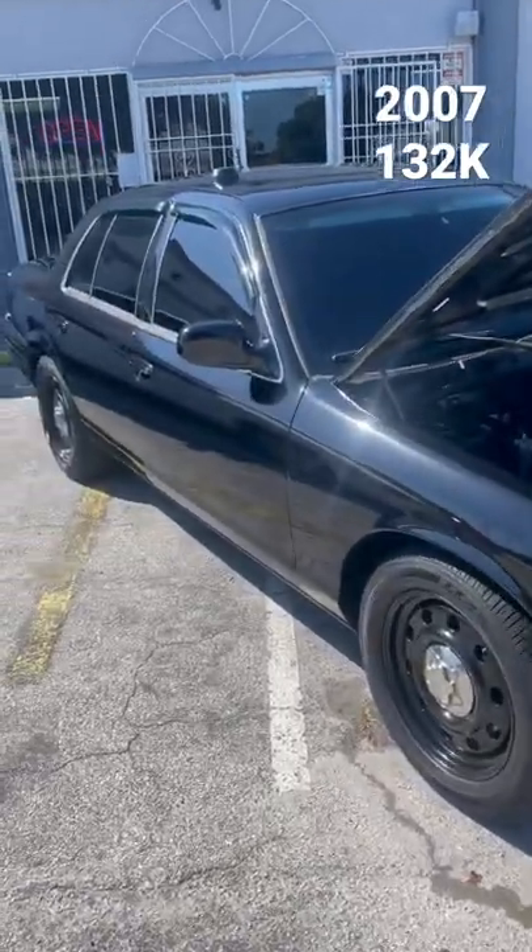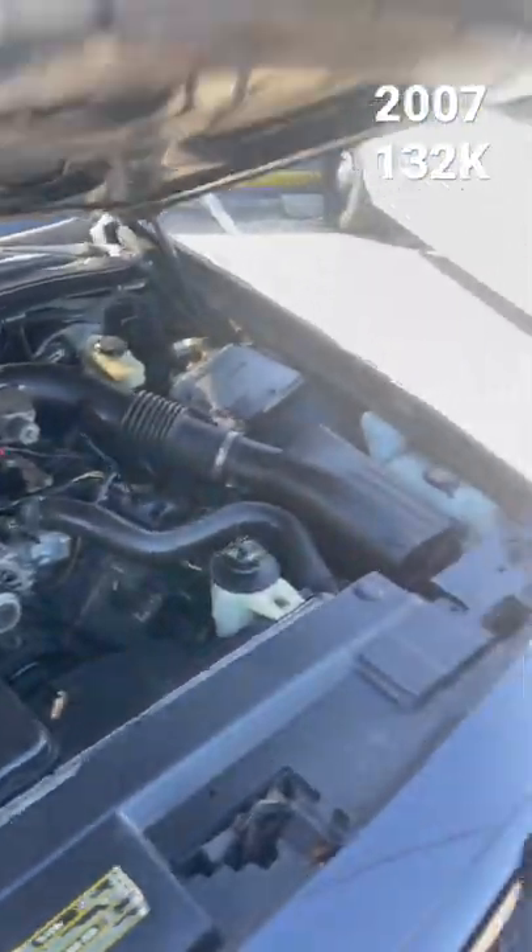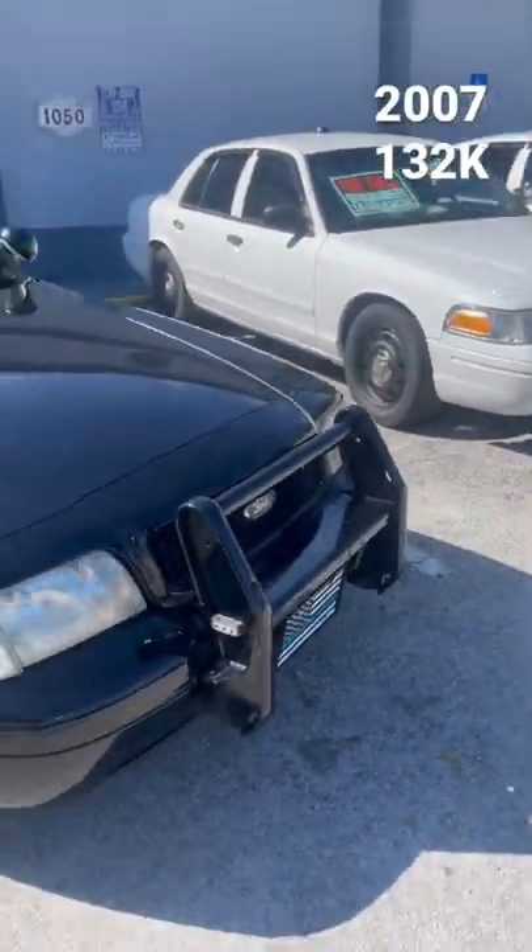All right, we're outside R&L. We're going to walk around on a 2007 with 1.32 on the clock.